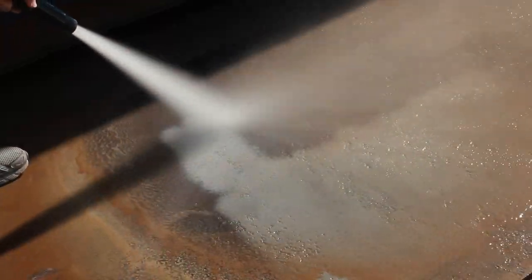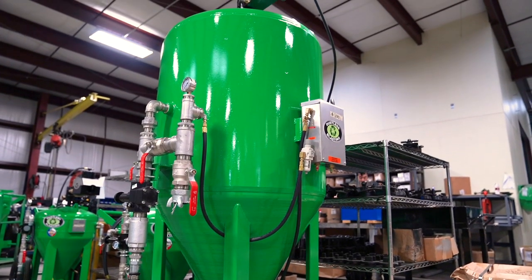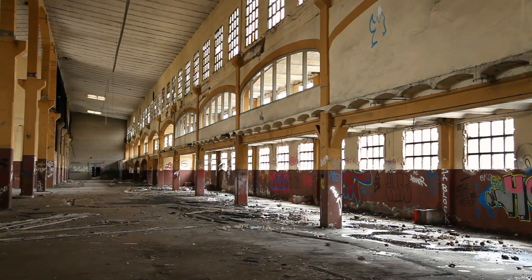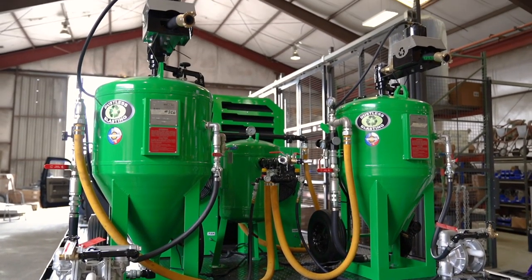Whether it's heavy rust, industrial epoxy, bondo, paint, or grime, these monster machines will get the job done at a much faster pace. So bidding on huge jobs is no longer a nail-biting experience, since the economy of scale is in your favor.